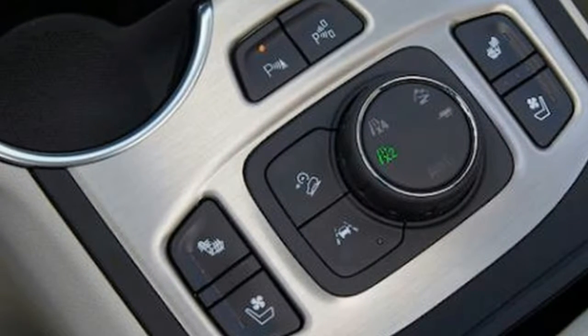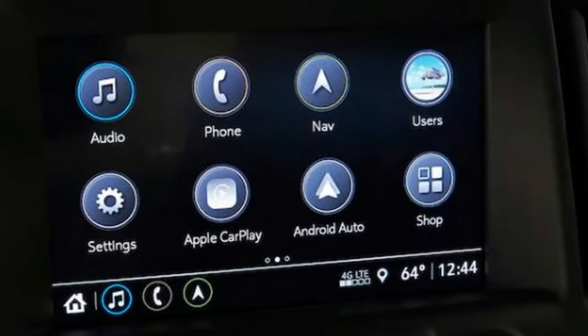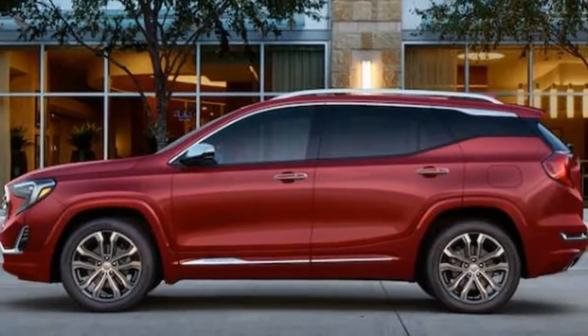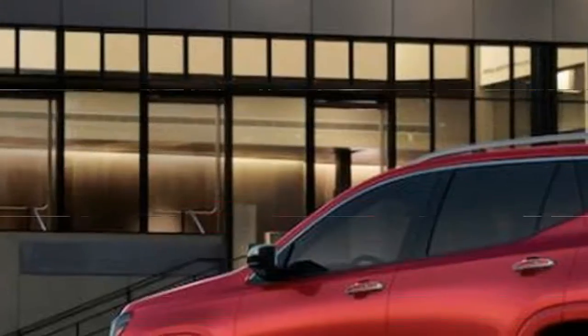The Terrain sets itself up for an enhanced driving experience. You'll be able to buy a Terrain for as little as $25,970, while the chrome-appointed Denali starts at $38,495.